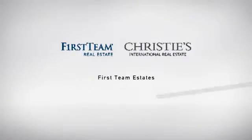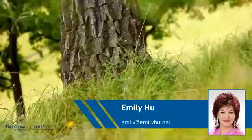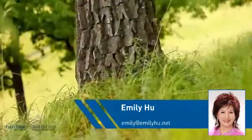At First Team Real Estate, you'll find a place you'll feel right at home in. This video is brought to you by your real estate agent, Emily.